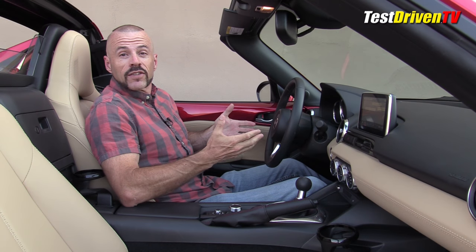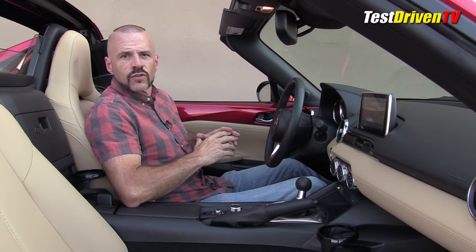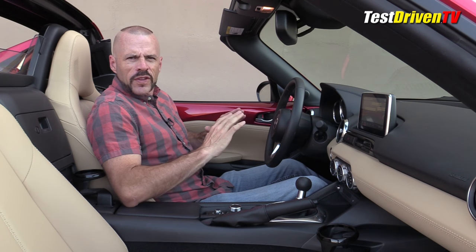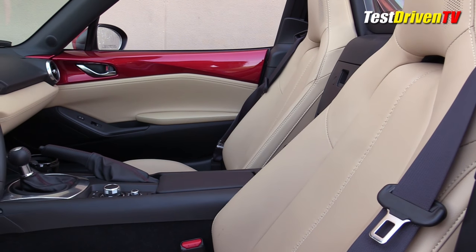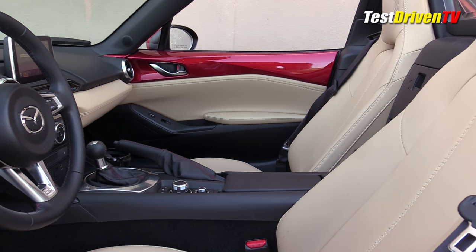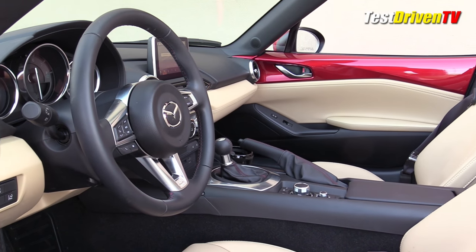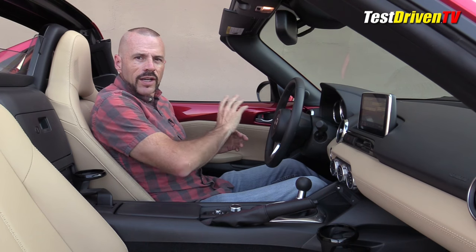The interior of the MX-5 is a place that's got a lot of good and bad, just as I spoke of in my previous reviews of this car as well as the Fiat 124 Spyder, which is identical here. The material quality here is very, very good — classic Japanese material quality. I like this particular trim color, tan with black, some piano black trim here and there. It's very appealing to the eye, especially with this bright red body color trim in here.